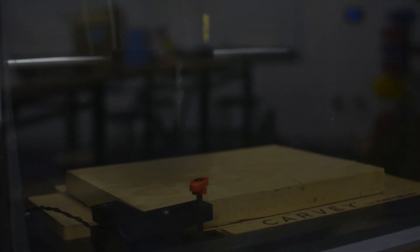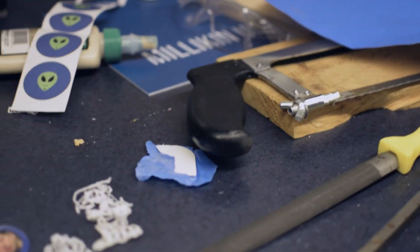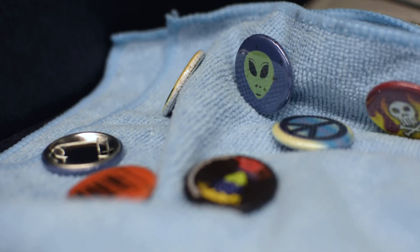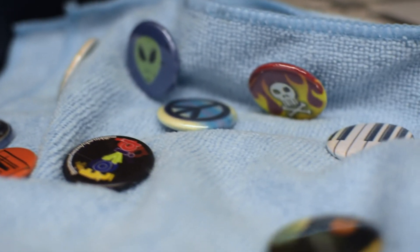Over here to my right, we have our Carvey, which is a wood and metal carving machine. We also have a variety of hand tools, a vinyl cling sticker cutter, and a lot of small robotics equipment. In fact, the Milliken Bluebots have been using the space this fall to prepare for their robotics competitions. One more popular thing that we have are button makers, and a lot of students and student groups have used them to make buttons or promotional items for their organizations.